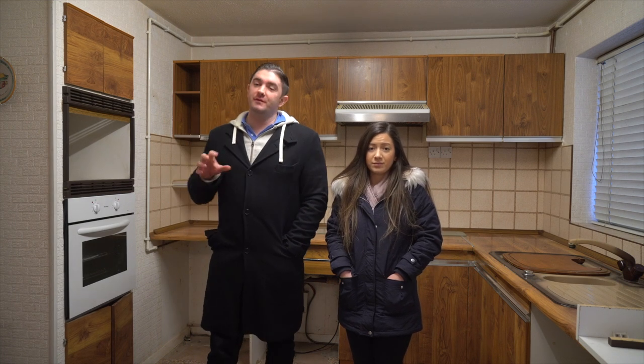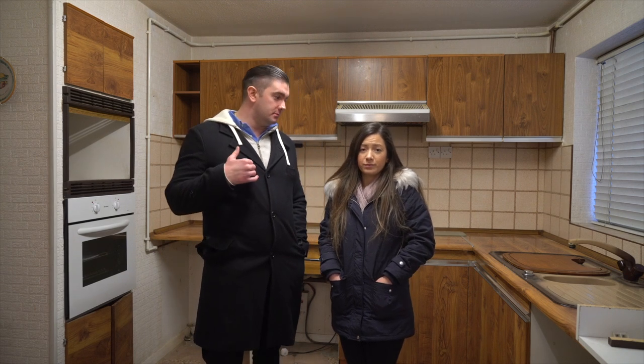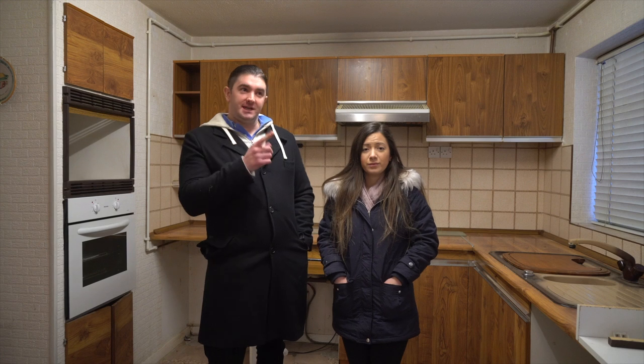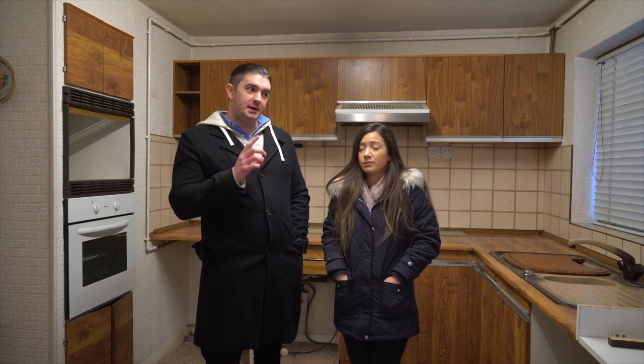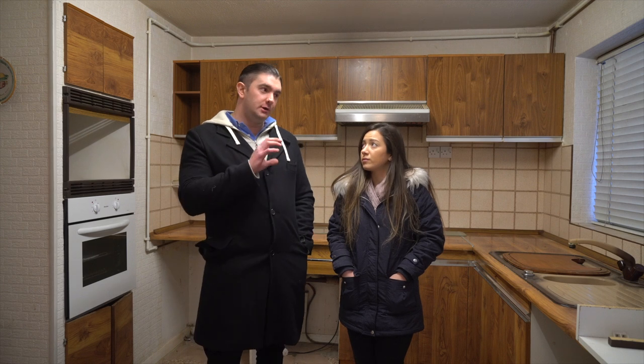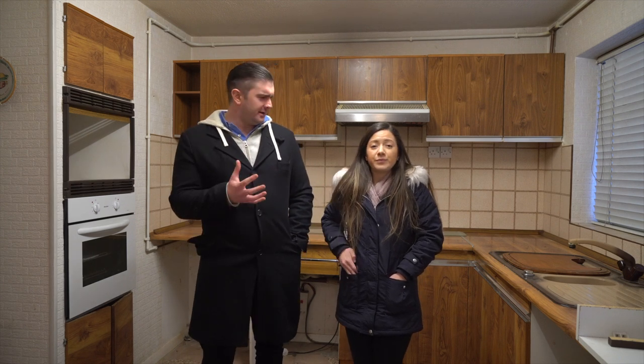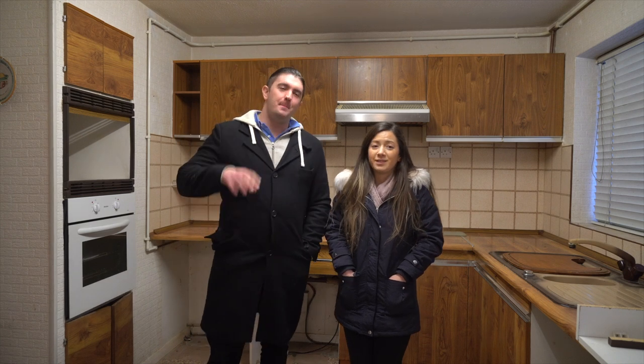So what we're doing with this project is we are going to turn this house into a 6-bed, 6-bathroom HMO. Then next door there's a garage, and potentially we're going to try and remove a tree and do a little mini development on that site and add another house there. Another rental property.